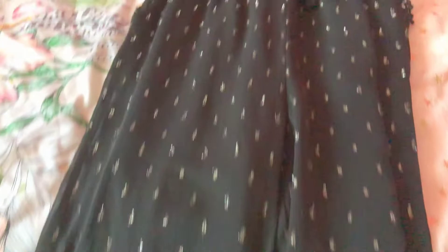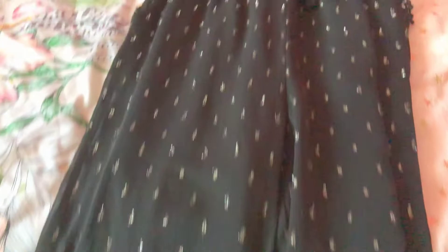We've got some dungarees that I actually wore to my birthday party — they're really cute. And this dress that, again, I haven't worn because of what's going on in the world right now.